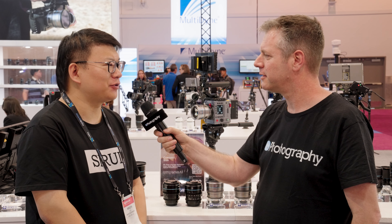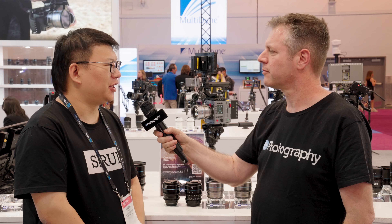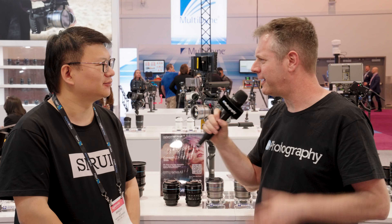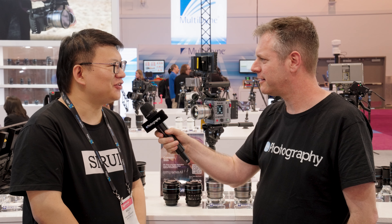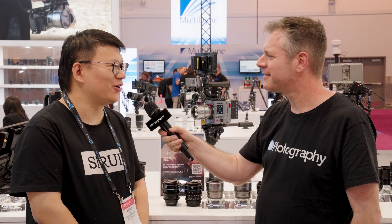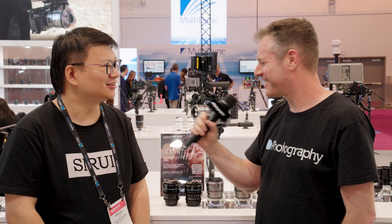Do you have any Indiegogo discount? Yes, we're doing an Indiegogo campaign, so there is 15% off, making it $339 per lens. Can I use the Indiegogo campaign to get the entire set? No, actually the Indiegogo is only for the 16mm and 75mm.